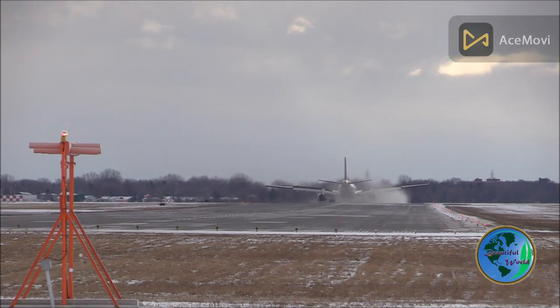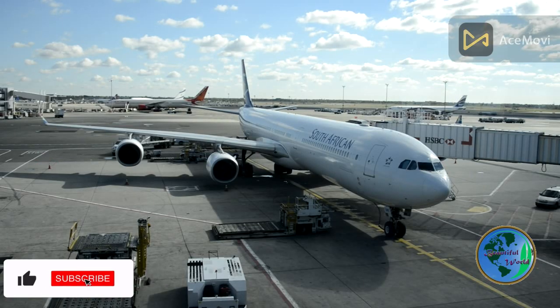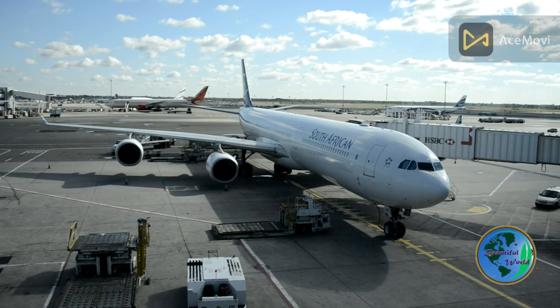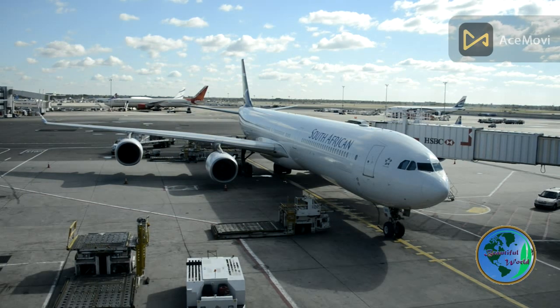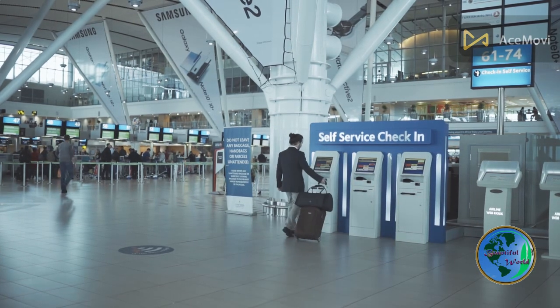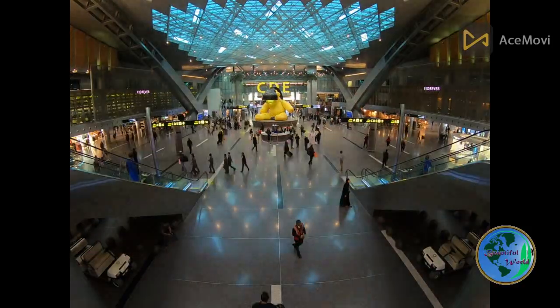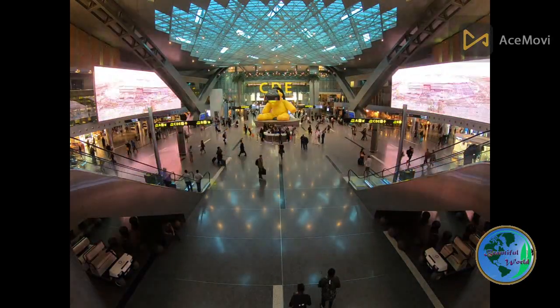Changi Airport provides numerous options for relaxation and entertainment. Passengers can unwind at various lounges, some of which are accessible to all travelers for a fee. Additionally, the airport features wellness facilities such as spas and massage centers, offering rejuvenating treatments. The rooftop swimming pool at Terminal 1 and the free movie theaters in Terminals 2 and 3 provide unique recreational experiences.